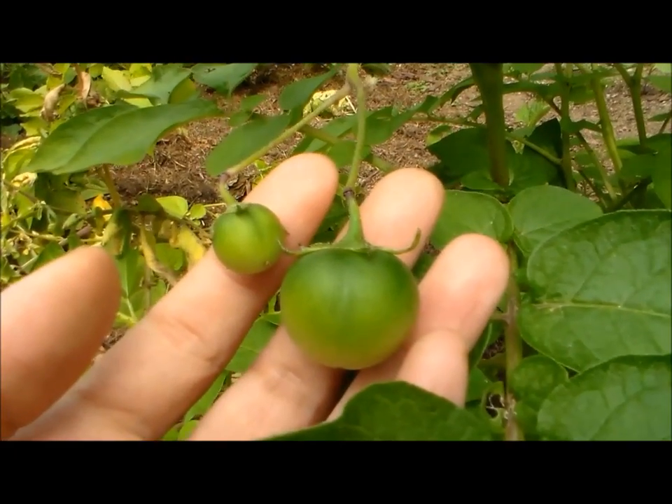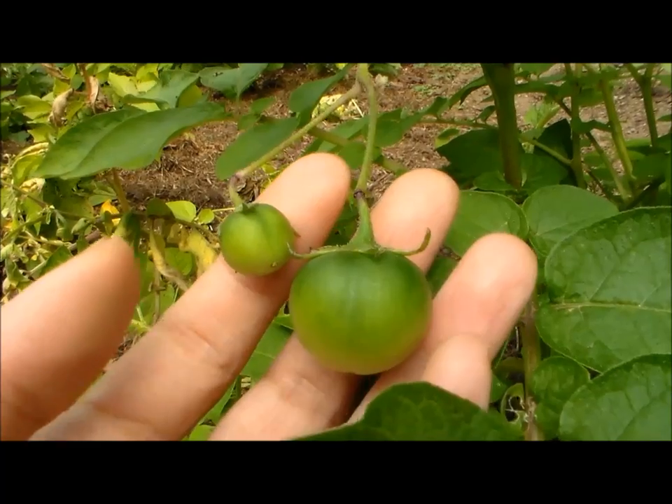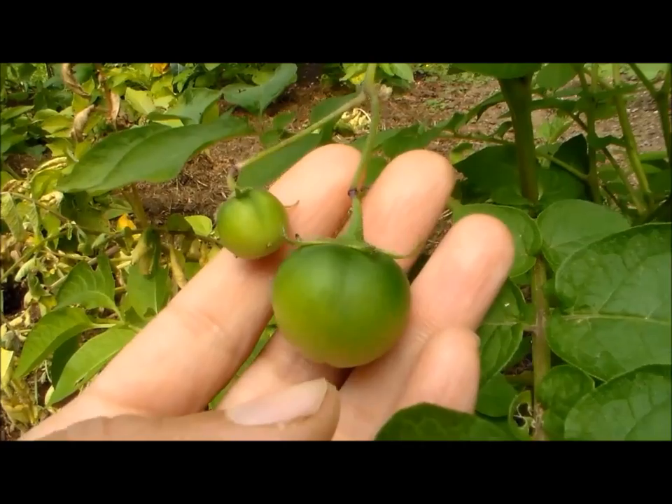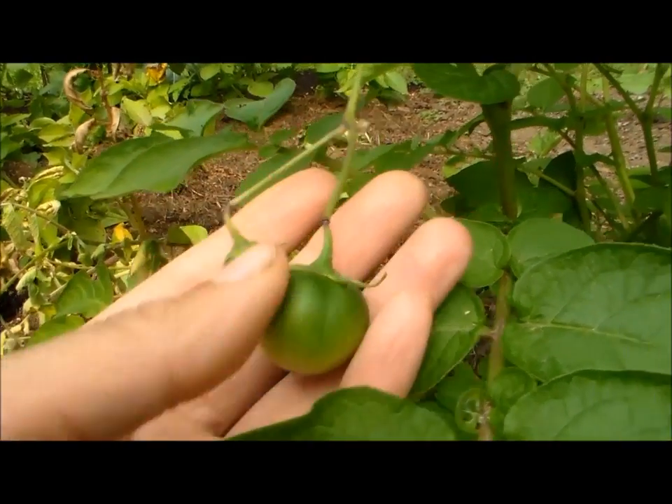Potato plants that produce these berries will also focus their energy on the berries themselves rather than the tubers, so if you want to maximize your potato yield, you might want to cut them off.